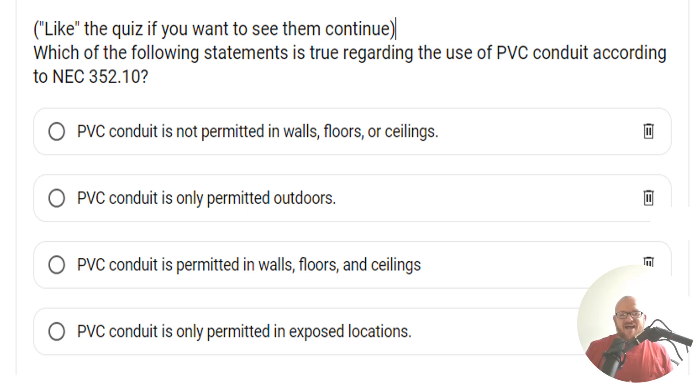Hey everyone, welcome back. I am the Electrical Code Coach, and this is the electrical question of the day. Which of the following statements is true regarding the use of PVC conduit according to NEC 352.10?